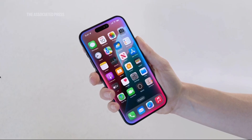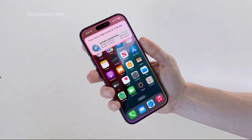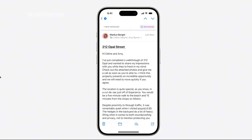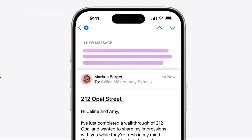Siri, when is my mom's flight landing? What's awesome is that Siri actually cross-references flight details that my mom shared with me by email with real-time flight tracking to give me her up-to-date arrival time. And if you jump into a particularly long email when you're in a hurry, you can tap to reveal a summary at the top of the email and cut right to the chase.